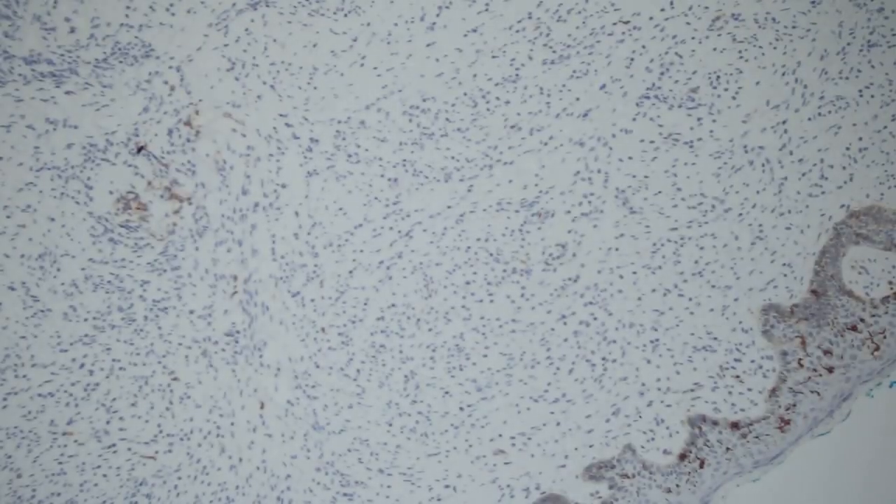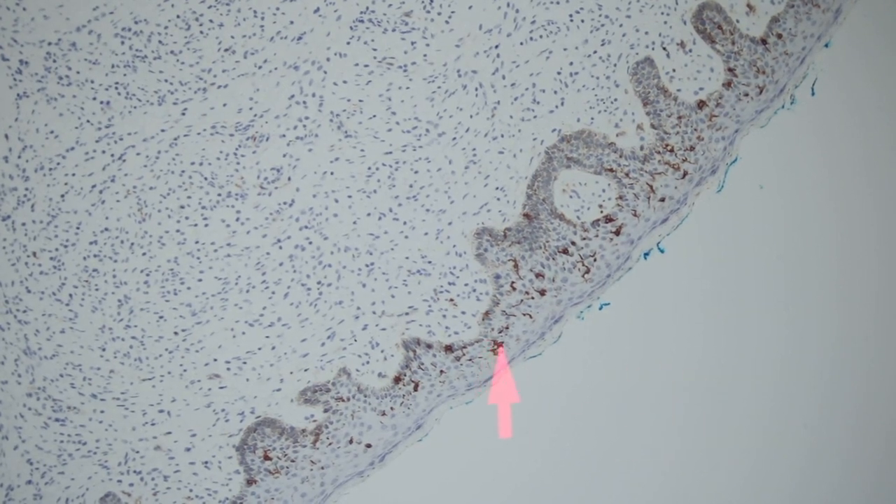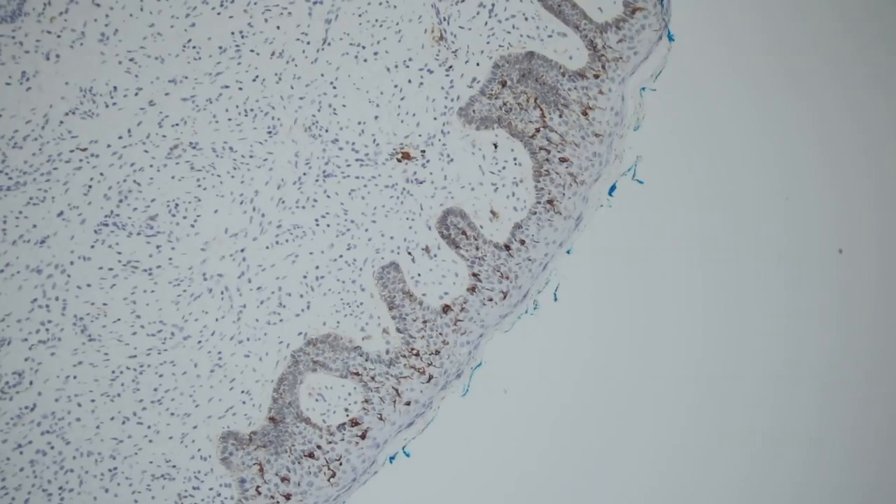We also did CD1A and S100 protein, which are stains for Langerhans cells. The cells in the middle of the epidermis are actually Langerhans cells, and the ones along the base are melanocytes — both express S100, giving us a nice normal positive internal control. The dermal cells are almost completely devoid of S100 staining, with only scattered positive cells representing background Langerhans and other dendritic cells, which is normal.